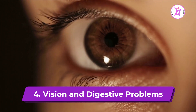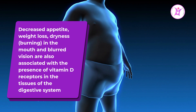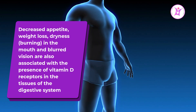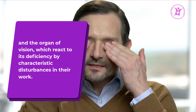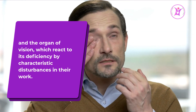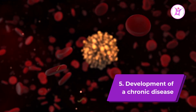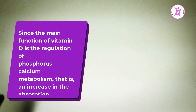Sign 4: Vision and digestive problems. Decreased appetite, weight loss, dryness and burning in the mouth, and blurred vision are also associated with the presence of vitamin D receptors in the tissues of the digestive system and the organ of vision, which react to its deficiency by characteristic disturbances in their work.